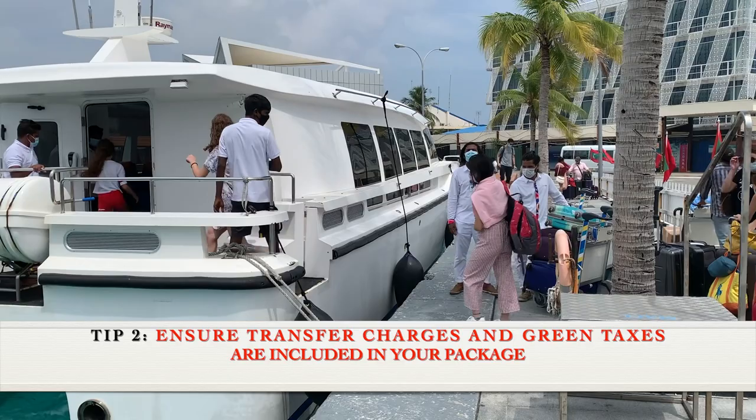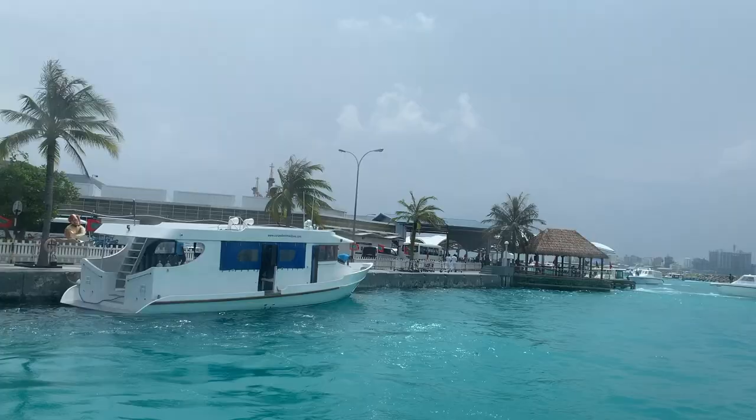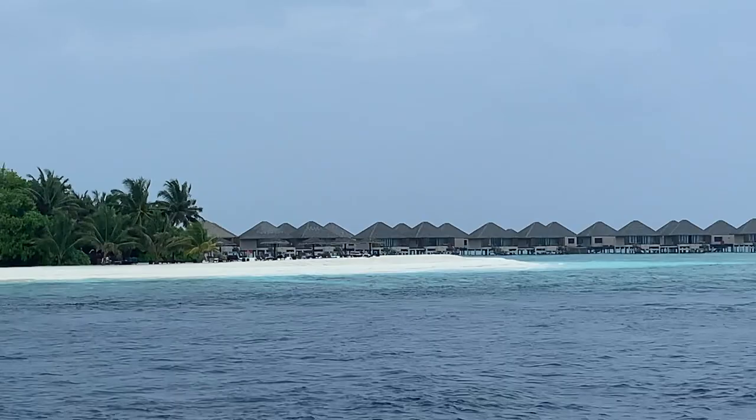In any case, ensure that the transfer charges and green taxes are included in your package. If not, it can turn out to be quite expensive. We picked a resort 15 minutes away via the sea boat to save some time, and since we already saw the atolls from our flight, I don't think I missed much on the seaplane experience.